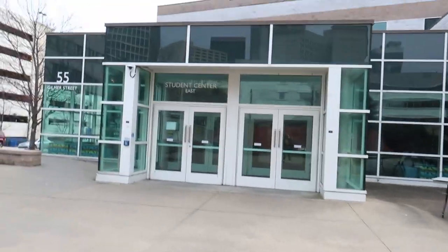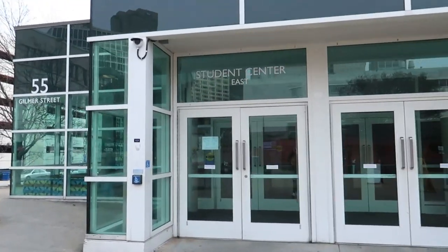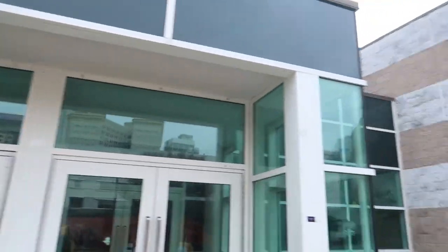This is the student center. This is where everybody really is when it's hot outside — this is where everybody hangs out. Student Center East, and we have Student Center West.